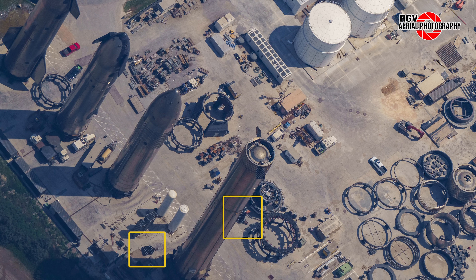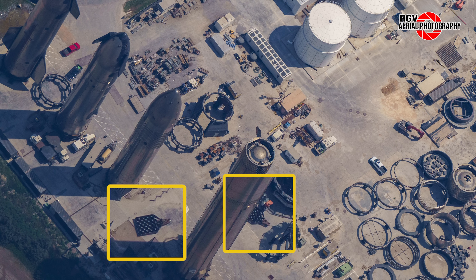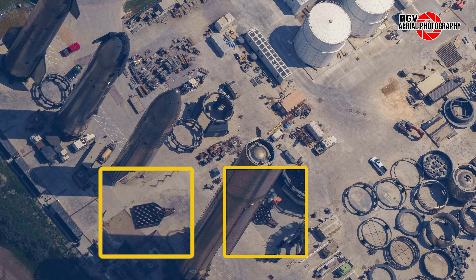Finally, at the Rocket Garden, Booster 4 had another grid fin removed. This is beginning to look like these are the final days for this prototype that was built back in 2021. We will keep you updated on this. Now let's go to the build site.